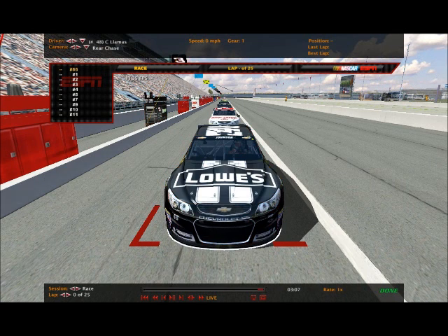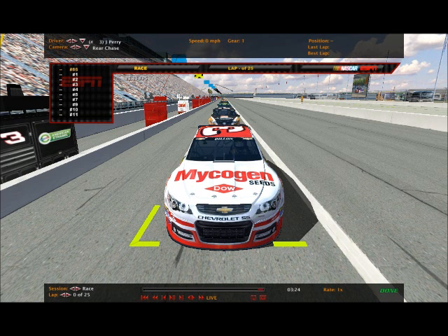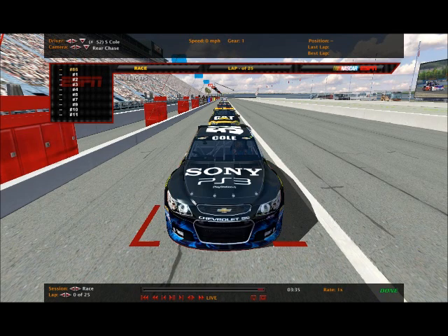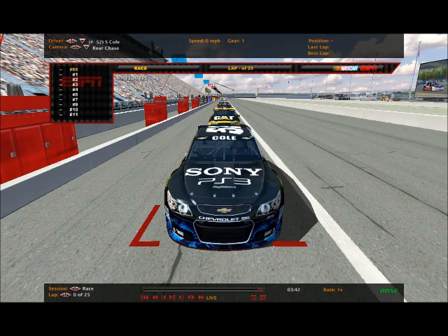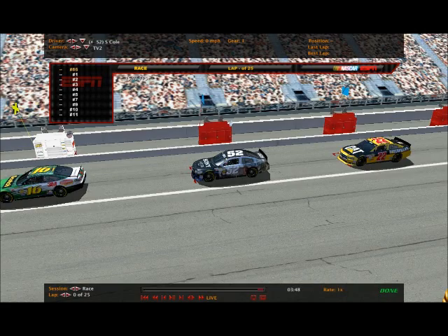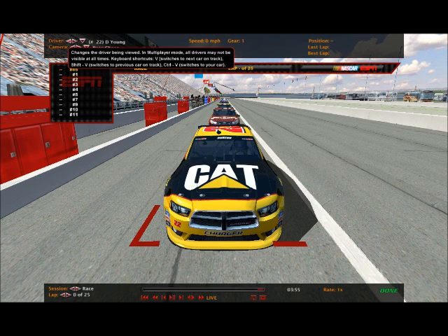Michael Walton driving the McDonald's colors. Cody Lamas staying in the 48 Lowe's just for this race weekend, switching to a different paint scheme at Auto Club next week - he'll be driving the Jimmy Johnson Foundation colors. Justin Perry driving the Micogen number 3. Jamie Malone did not change his paint scheme either, switching to Auto Club next week. Preston Bloor in the 16 Scotch colors. Seth Cole in the Sony PS3 colors - the Last of Us colors. Dylan Young driving the 22 Cat colors that Ward Burton drove in 2001.